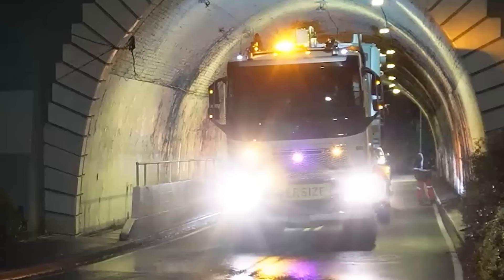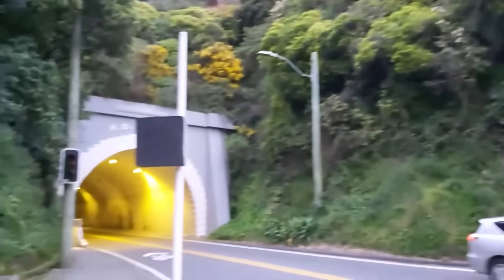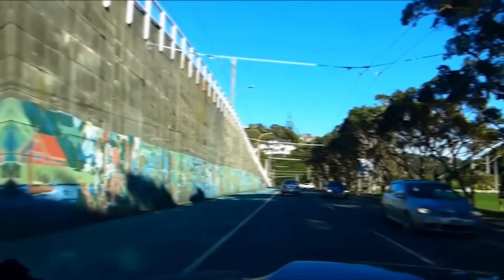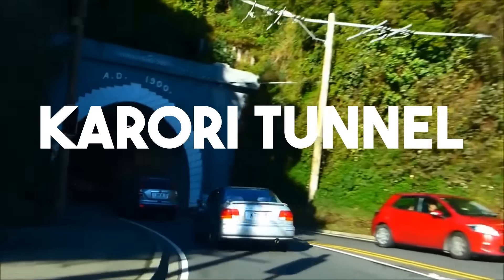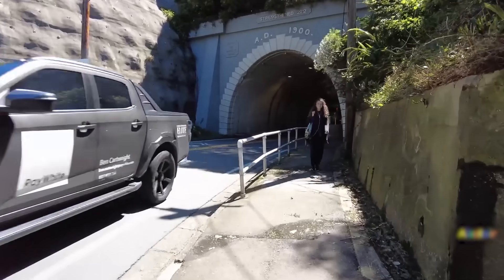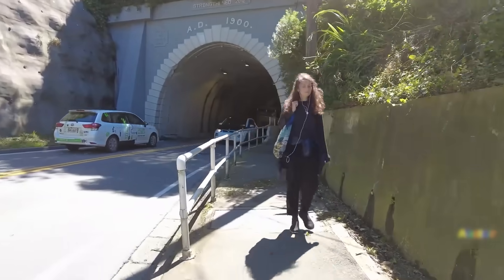That is about the thickness of a modern smartphone. One bump, one sway, and the result would be catastrophic. This isn't a forgotten backroad. This is the Karori Tunnel, a vital artery used by nearly 18,000 vehicles and 25,000 people every single day.